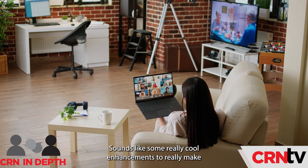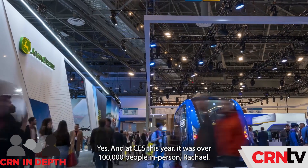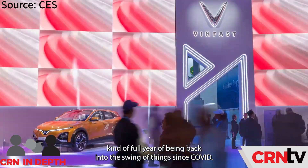Sounds like some really cool enhancements to make working remotely come to life. Yes, and at CES this year, it was over a hundred thousand people in person, Rachel, and that's the biggest it's been in years. This was the first kind of full year of being back into the swing of things since COVID.